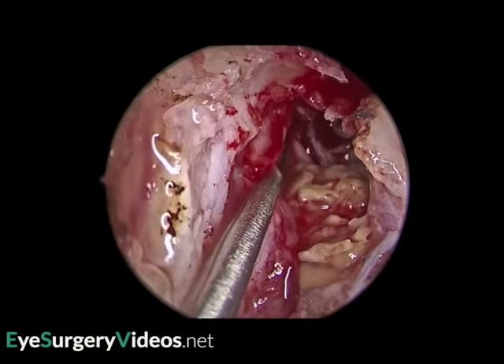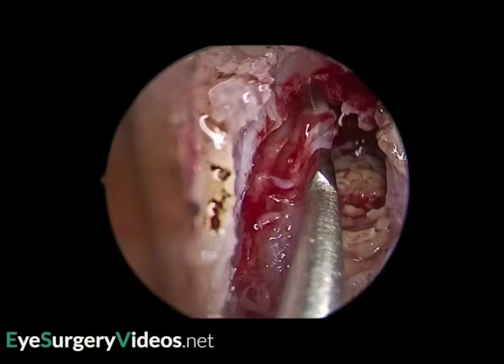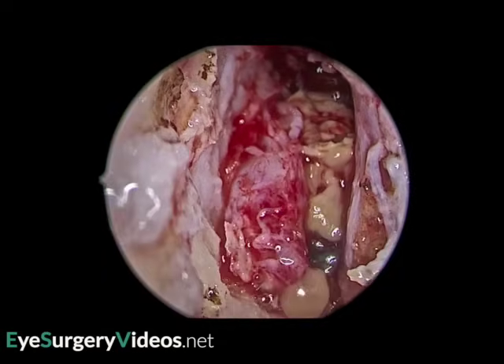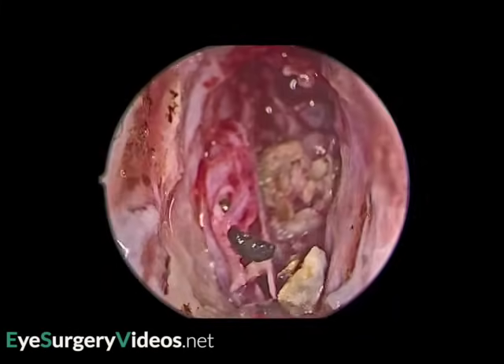The presence of dacryoliths has been associated with a higher success rate from DCR surgery, although this is no doubt because dacryoliths are also associated with nasolacrimal duct obstruction, which of course has a higher success rate in itself.